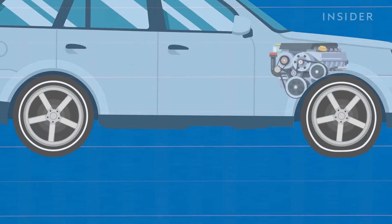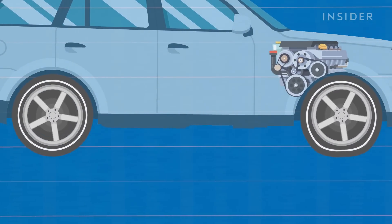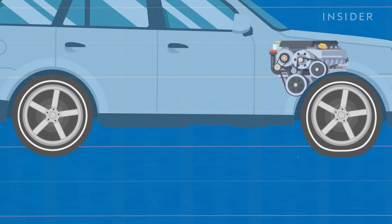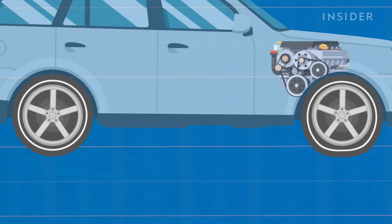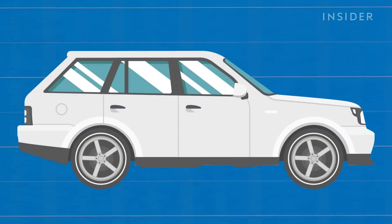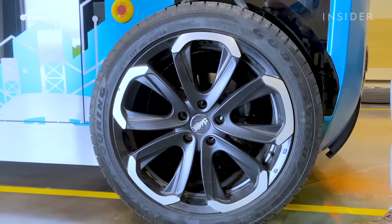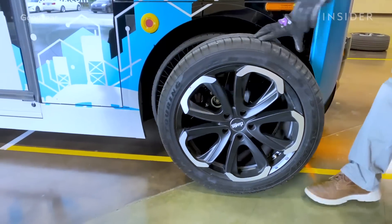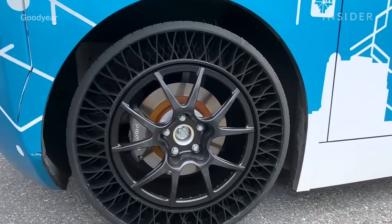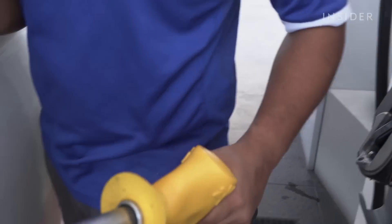Another concern is efficiency. This constant deformation of your tires increases rolling resistance, or the energy your car needs to keep them rolling. While pneumatic tires waste some of that energy as heat, they can easily be inflated more to reduce friction against the road. Airless tires that replace lightweight air with heavier materials need to be perfectly designed or else drivers will need much more fuel to keep rolling.